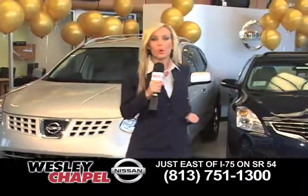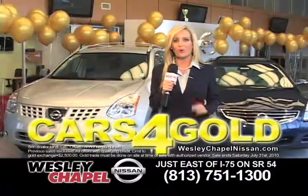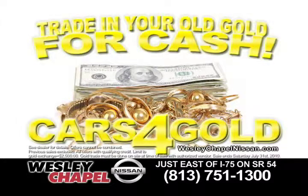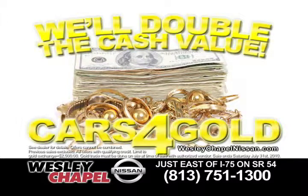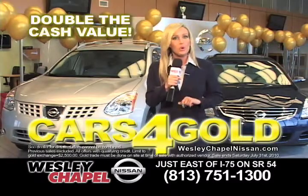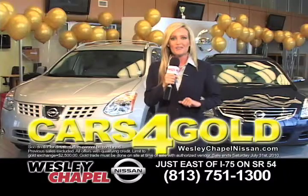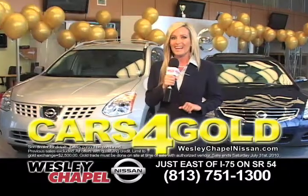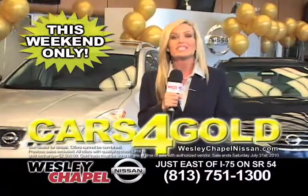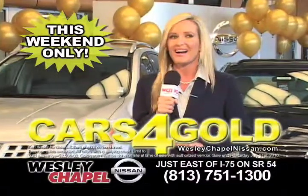Everybody knows about cash for gold, right? But how about cars for gold? It's the best time to trade in your old gold for cash. Wesley Chapel Nissan is giving you a golden opportunity — we'll double the cash value of your old gold when you use it as a down payment to buy a car from us. It's the Golden Opportunity Sale, this weekend only at Wesley Chapel Nissan. Get all the details at WesleyChapelNissan.com.